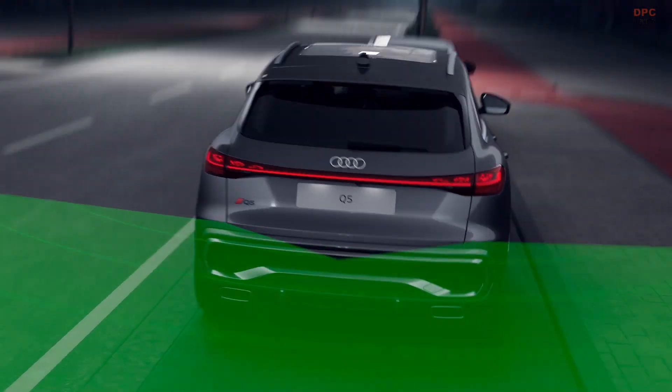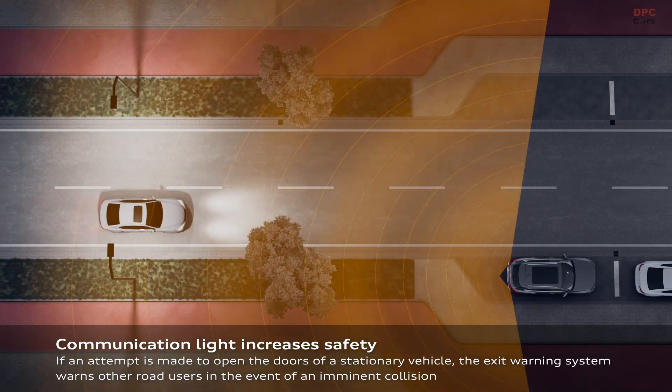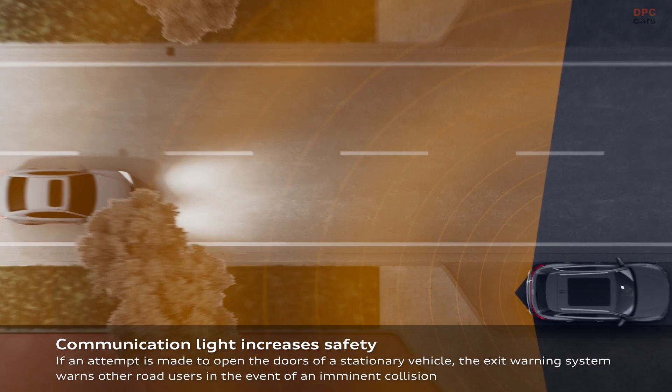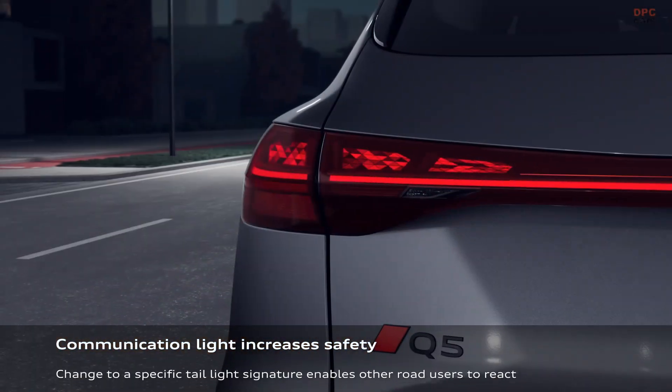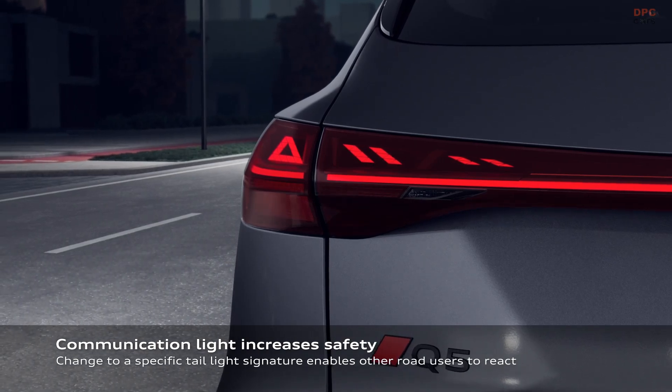The 2025 Q5's lighting technology is not just about function — it is about making a statement. With its OLED taillights and customizable Matrix LED headlights, this SUV ensures it stands out in any driving condition.